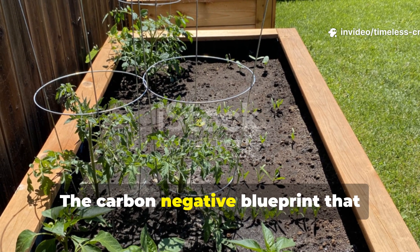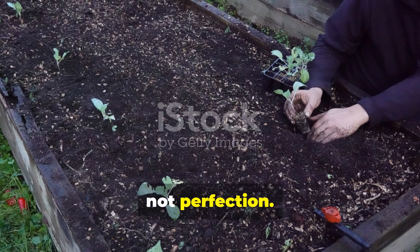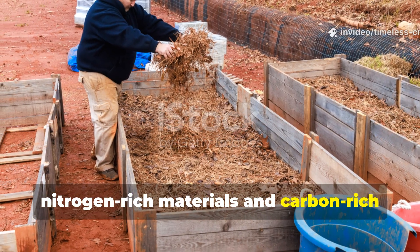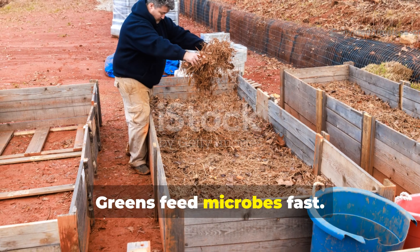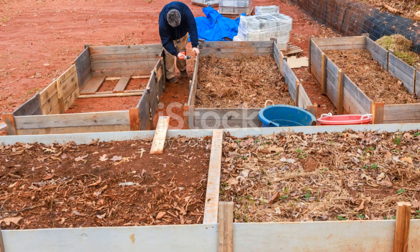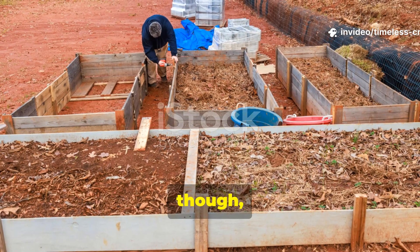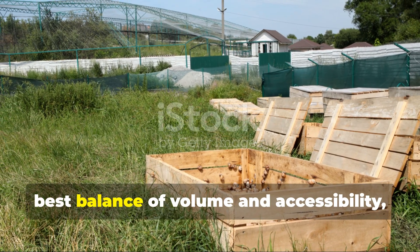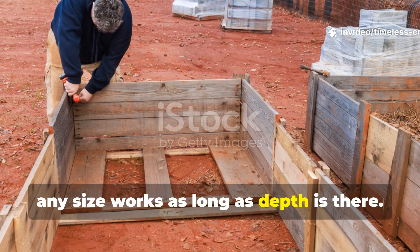The carbon-negative blueprint that actually works? The secret is balance, not perfection. This bed relies on alternating nitrogen-rich materials and carbon-rich materials directly in the soil profile. Greens feed microbes fast. Browns slow things down and trap carbon. Your raised bed frame should be at least 12 inches tall, though 18 inches is ideal. A 4-foot by 8-foot bed gives the best balance of volume and accessibility, but any size works as long as depth is there.